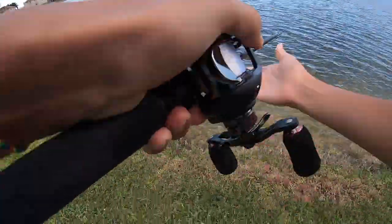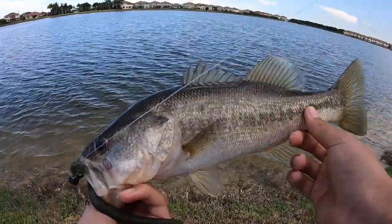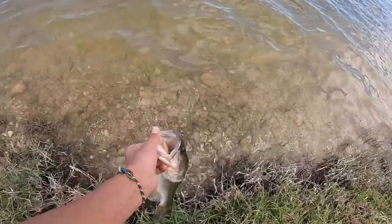Third fish of the day! These were pretty small, not that big though. See you buddy!